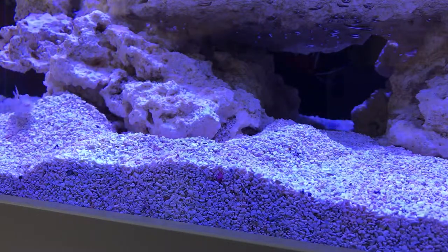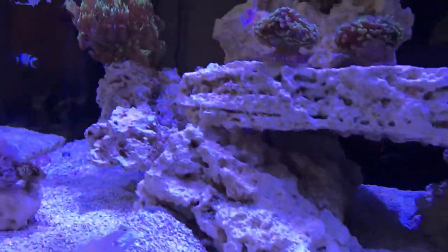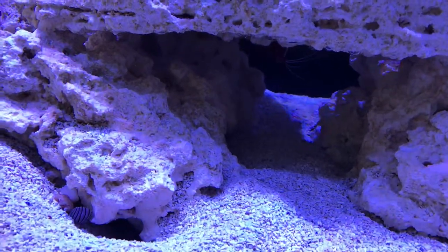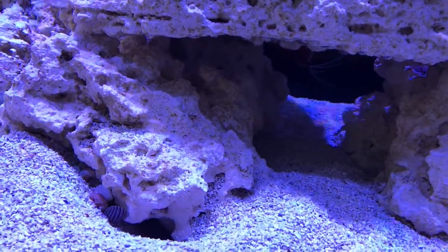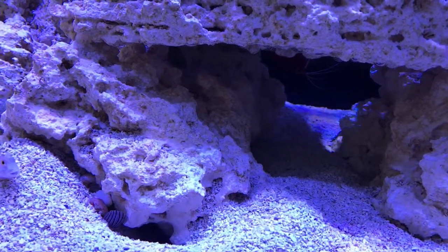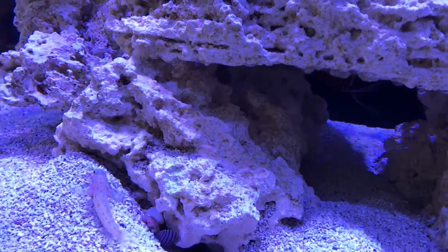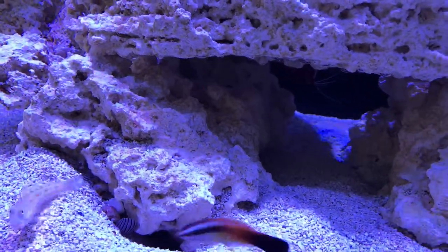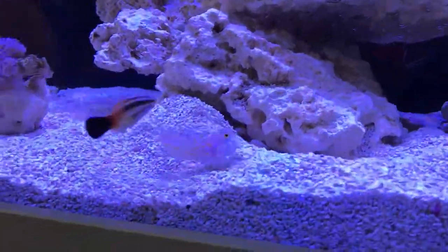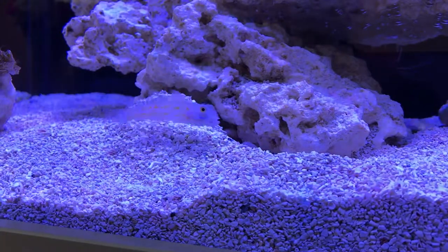He found it yesterday, slept in there last night, and as you can see — hopefully you can see all the shells. I bought a whole pack of shells for the hermit crabs so that in the future they can move into bigger shells, and the Goby's just taking them and adding them into the entrance to stop the sand falling back in, so he can build up his entrance. He is spending an enormous amount of time making this his new home.